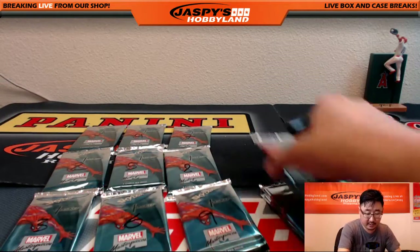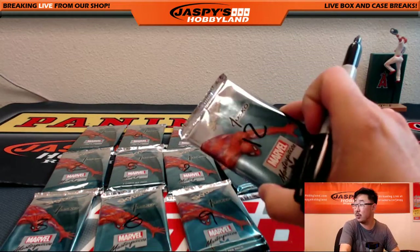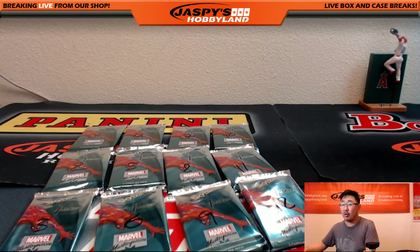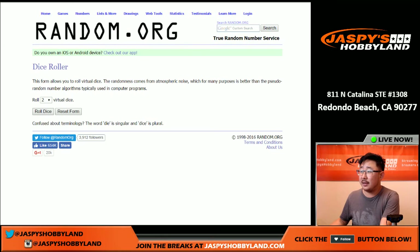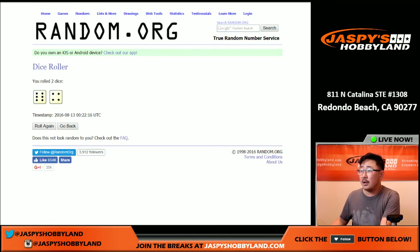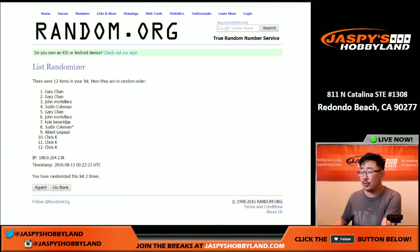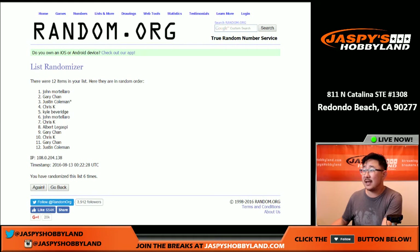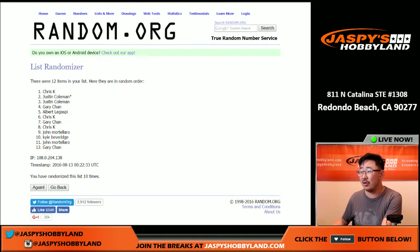And then we'll randomize that list to see who gets what. There's pack 12 hiding right over here. Going back to random.org. Let's randomize that list — six and a four, ten times. And tenth and final time. There we go. Chris K in the pole position and Gary with the 12th pack.